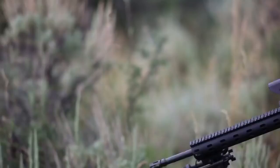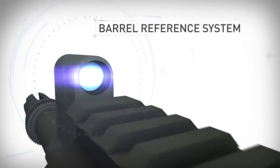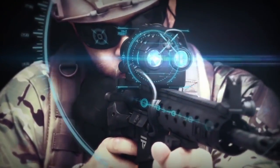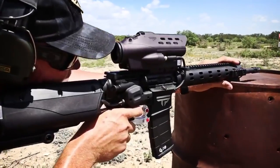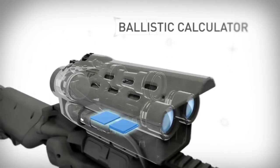TrackingPoint precision-guided firearms include permanent zero, eliminating the need for the shooter to zero their gun ever. We have integrated a barrel reference system into our firearms that takes laser measurements, ensuring permanent zero across the entire system, regardless of shock, vibration, or environmental factors.